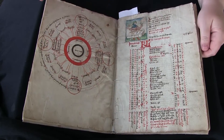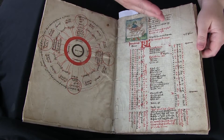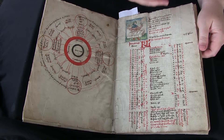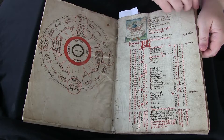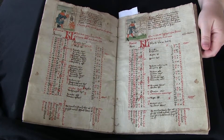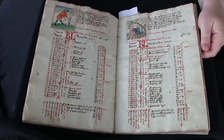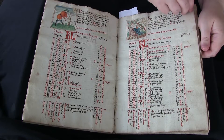It has illustrations that I really like a lot — beautiful is in the eye of the beholder. It starts out with a calendar, and each calendar month has a miniature associated with it, which is a labor of that month. So here we have the lovers in May, that kind of thing.